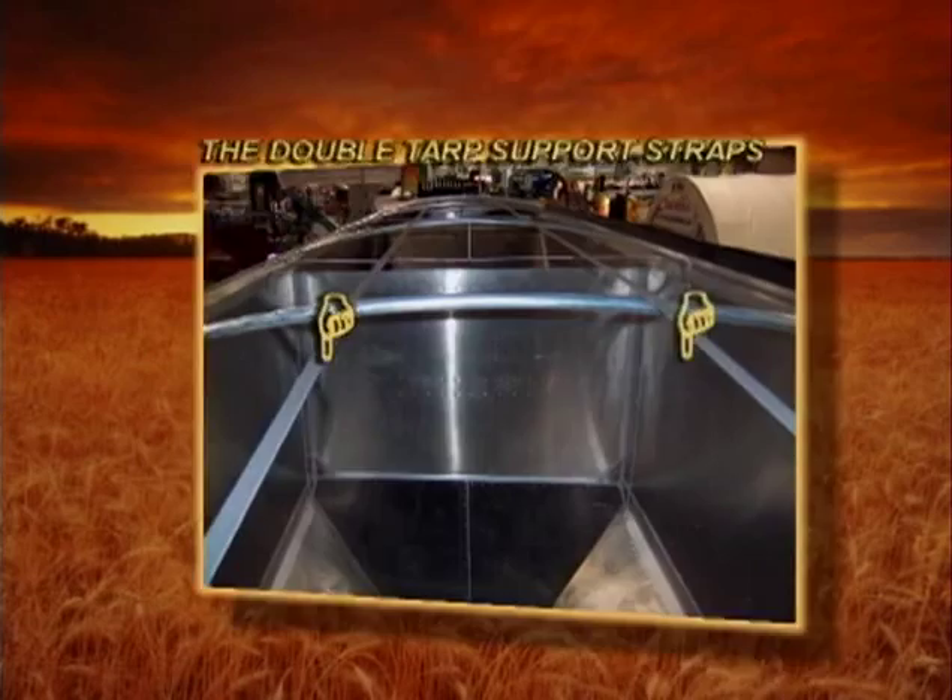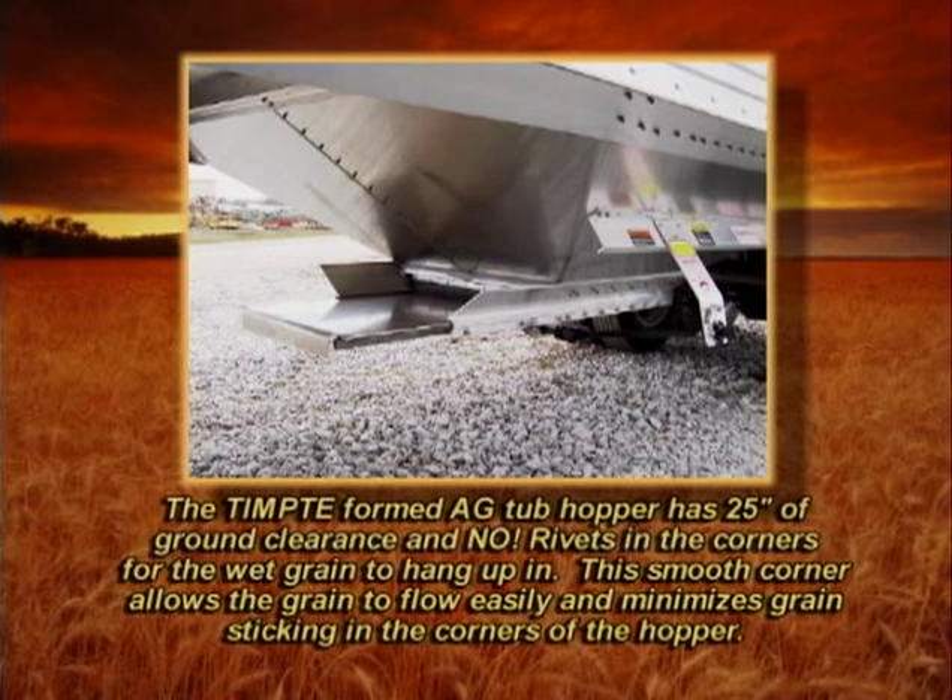Note the Tempty formed ag tub hopper has 25 inches of ground clearance and no rivets in the corners for wet grain to hang up in. This smooth corner allows the grain to flow easily and minimizes grain sticking in the corners of the hopper.